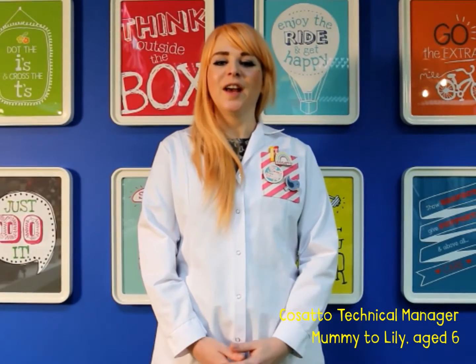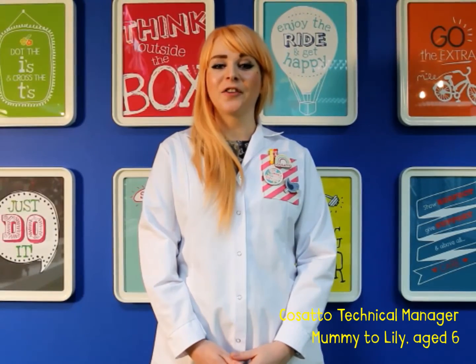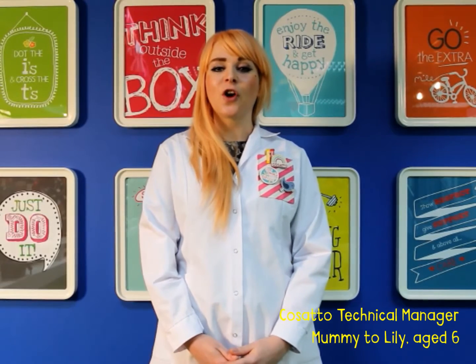Hi, I'm Ros and I'm the Technical Manager here at Cosatto. I'm here today to talk to you about just a few of the tests we do on your pushchairs to ensure that they're roadworthy and ready for use. Whatever life throws at you, you'll want wheels to coast along to overcome those everyday obstacles.